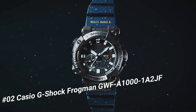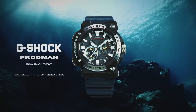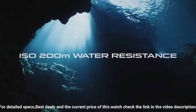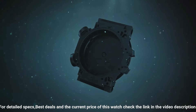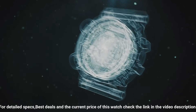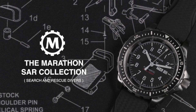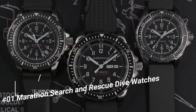Number 2: Casio G-Shock Frogman GWF-A1000-1A2JF. The watch is very accurate and comfortable — great wrist presence. Case diameter: 5.3cm. Case thickness: 19.7mm. Band color: blue. Dial color: black. Item weight: 4.2 ounces. Movement: Japanese quartz. Water-resistant depth: 200m. I really like the face and size of this watch — it's big, bold, and easy to see the time. The blue band really adds a bit of color and distinction. It's really easy and convenient to use when paired with a smartphone.